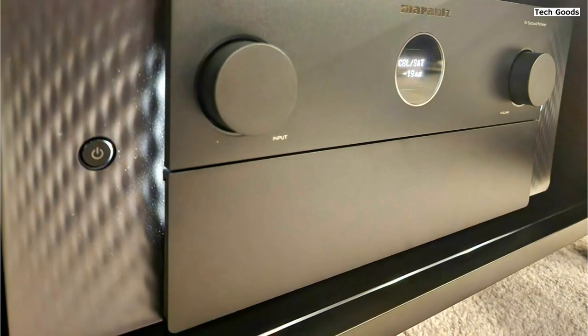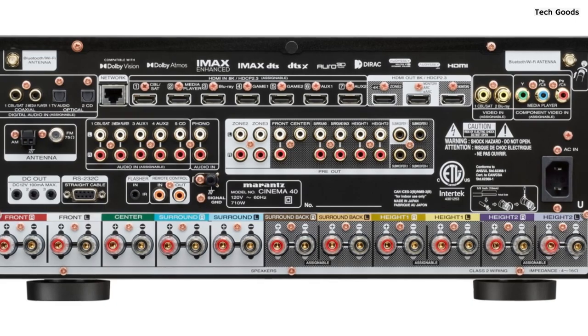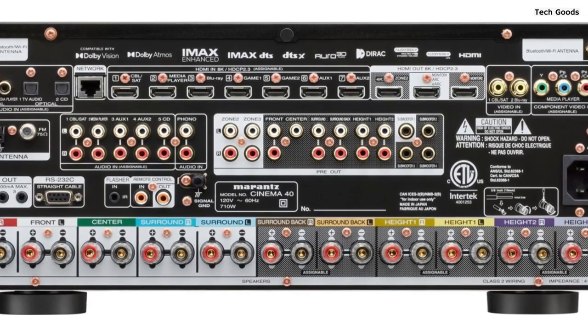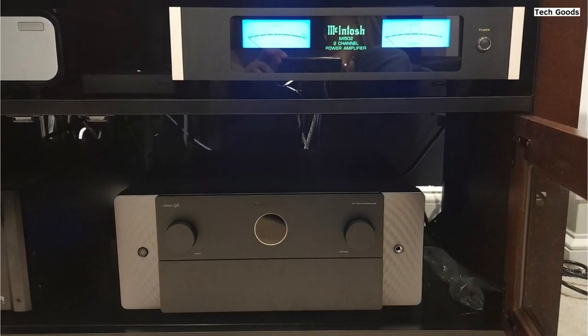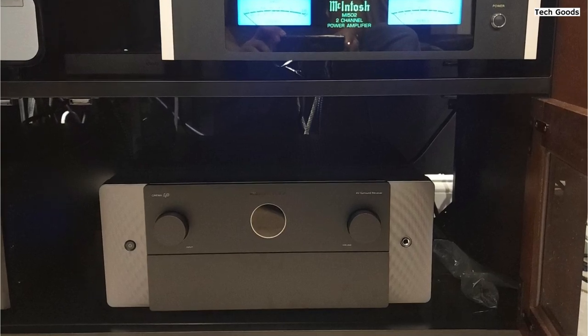The Cinema 40 AVR provides versatile connectivity options. It features ten 8K HDMI ports — 7 inputs and 3 outputs — with 8K upscaling and eARC support. With multiple subwoofer outputs, phono input, and analog and digital inputs, you can connect your HD/UHD TV, subwoofers, turntable, and other devices to create an incredible surround sound setup.